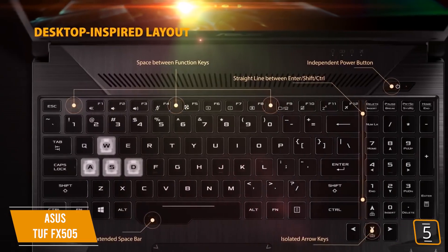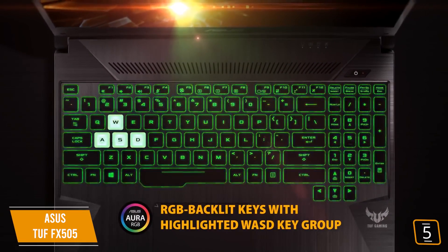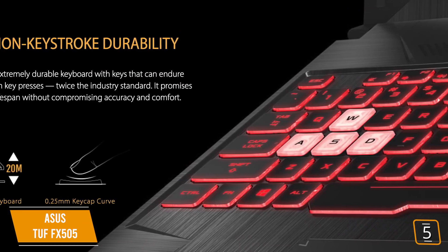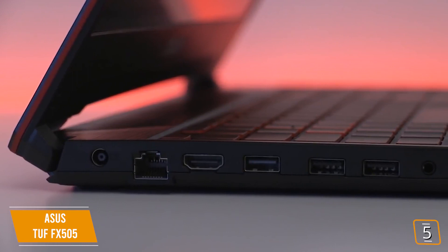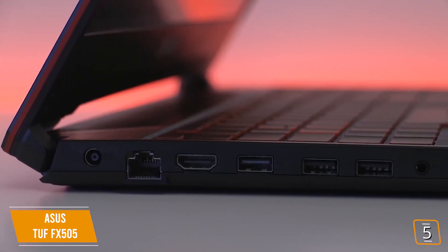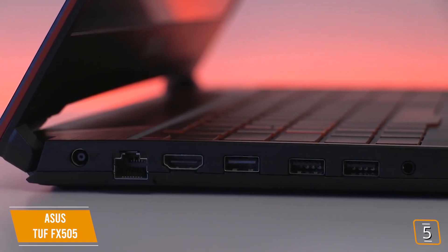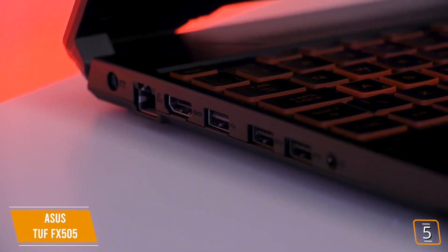The keyboard is RGB lit with a number of effects including color cycle, strobe, and breathing mode, plus it sports overstroke technology that registers keystrokes faster for greater gaming precision. As far as connectivity goes, the TUF features one combo audio jack, a Type-A USB 2.0 port, two Type-A USB 3.1 ports, one LAN jack, and one HDMI 2.0 port, which is about what you'd expect from a laptop of this particular price level.